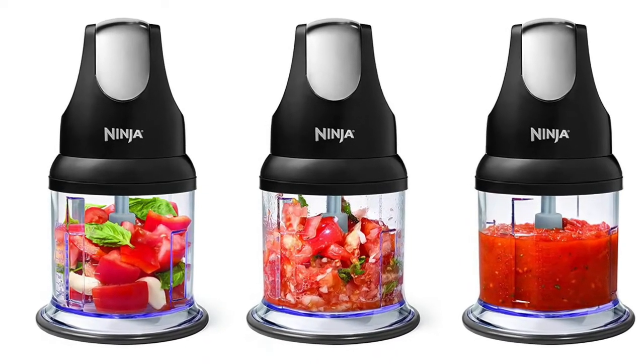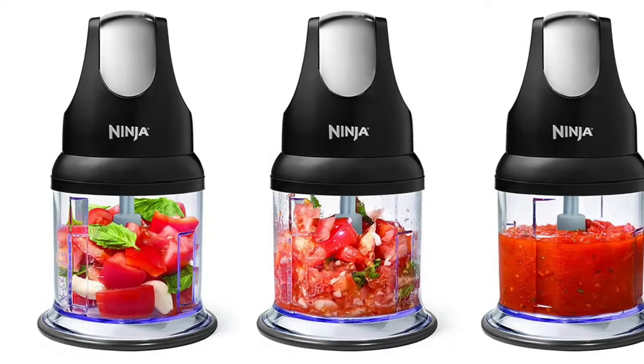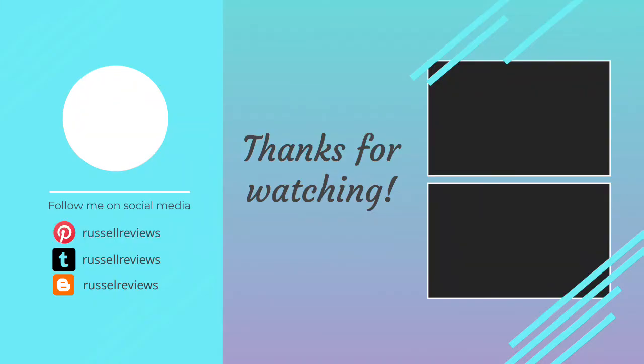The ergonomic design power head is easy to handle with a 200 watt power pod. Thanks for watching — we hope you found it useful. Be sure to leave a like and subscribe to the channel for more videos like this in the future.